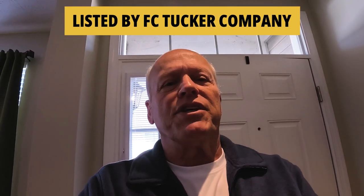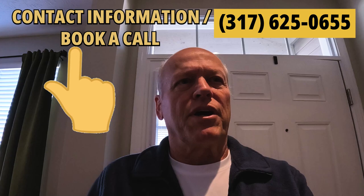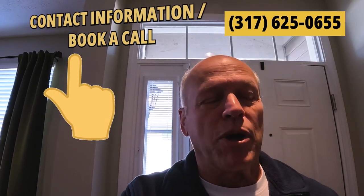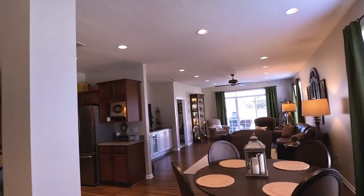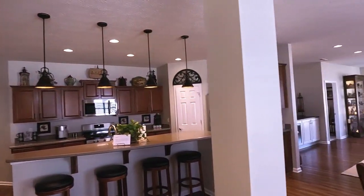This home is listed by F.C. Tucker. But FYI, I can help you with any house in the state, whether it's listed by myself or any other realtor, or even if it's a FSBO. You step inside this home and you just immediately see how clean it is, the quality, the way they've taken care of it.